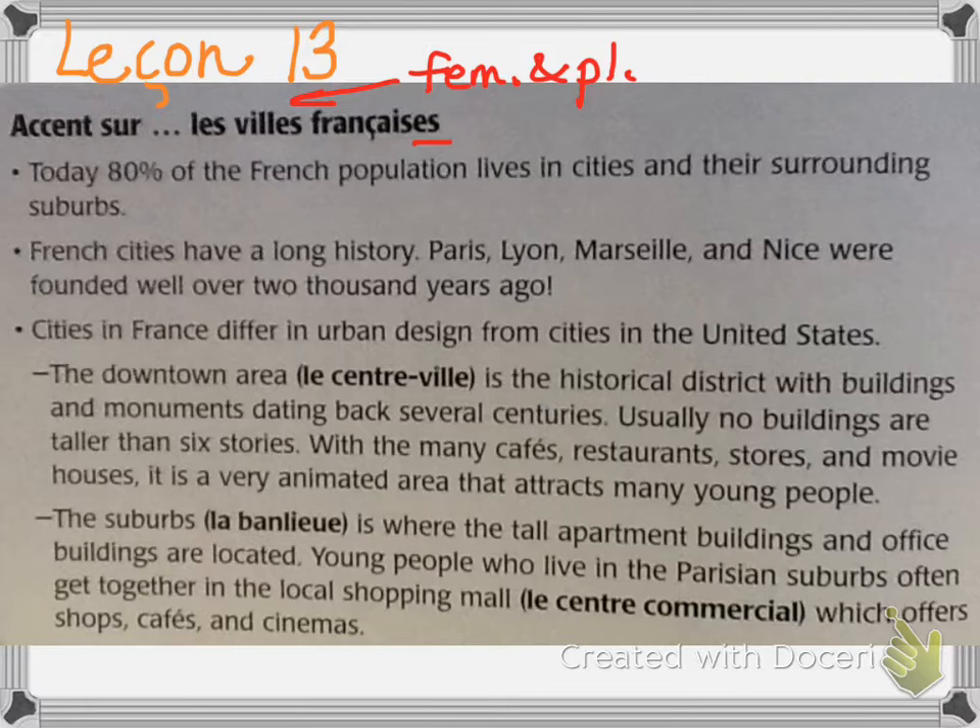Cities in France differ in urban design from cities in the United States. The downtown area, le centre-ville, is the historical district with buildings and monuments dating back several centuries. Usually no buildings are taller than six stories — that's because these areas were built prior to elevators, so that was the limit of how many stairs people were willing to climb. With many cafes, restaurants, stores, and movie houses, it is a very animated — meaning lively — area that attracts many young people. There's always people out and about.